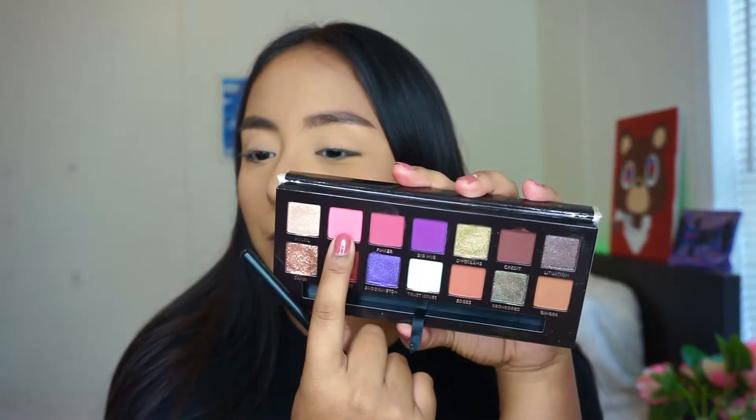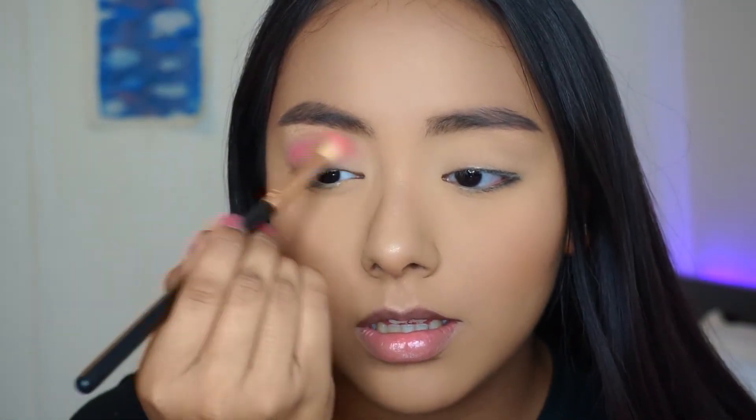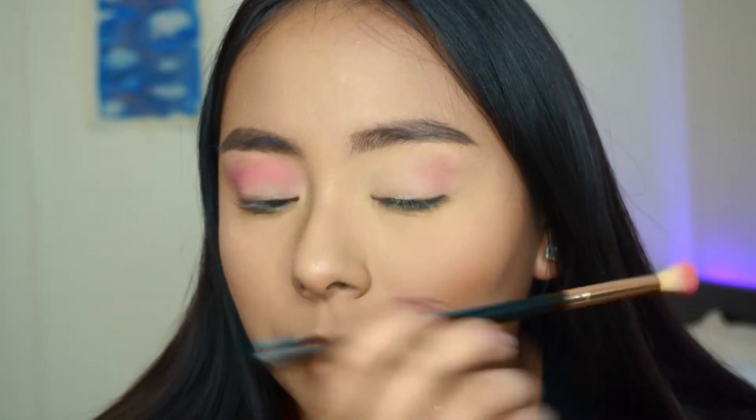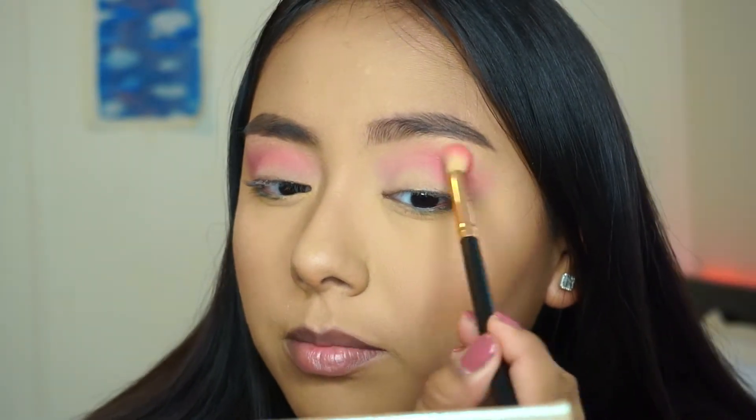The first shade I'm going to go in with is Supreme, which is the bright neon pink, with a fluffy blending brush. We're just going to use that as my transition shade. That is pigmented! So I'm going back in with Supreme as my transition — that's such a pretty color, so far so good. I like how it's blending out. Anastasia has one of the best eyeshadow formulas out there, so it's not like a surprise. I'm just building it up in my crease for the transition.